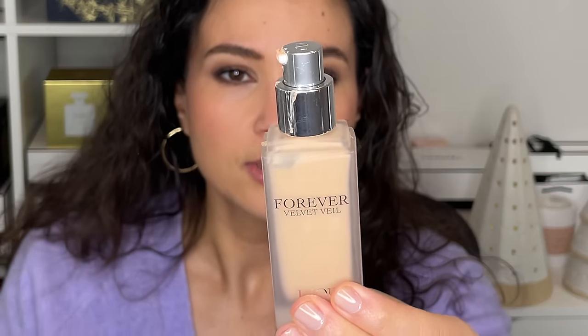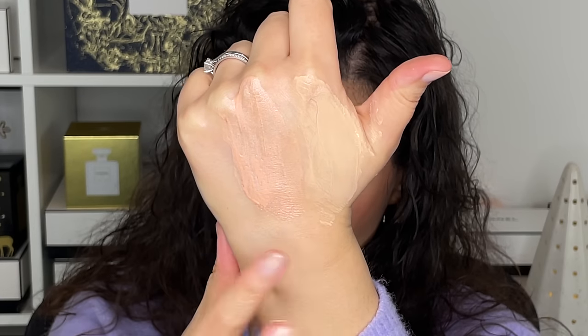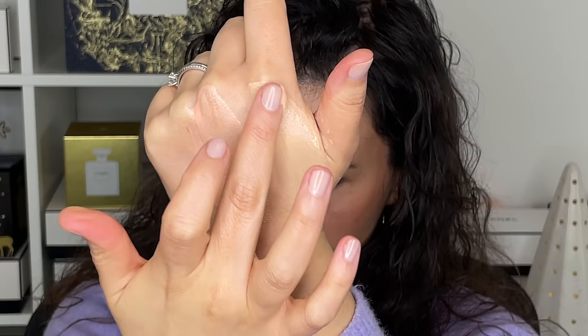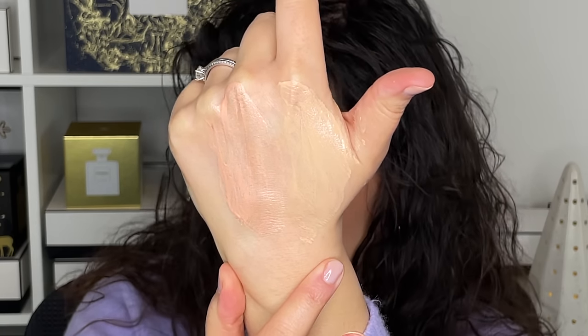But sometimes I want something not so glowing and luminous — I have the Dior Forever Velvet Veil. This one is really pretty if you want something to mattify and blur. It has a nice blurring effect and looks much more subtle. These glowing ones give you luminosity, whereas the Velvet Veil almost looks like a very sheer skin tint, but it's more of a primer. It gives you that soft blur you can wear underneath a foundation to enhance your makeup or on its own.